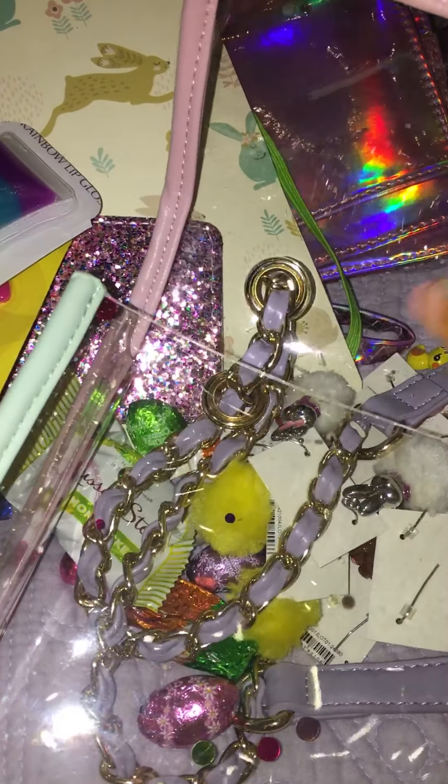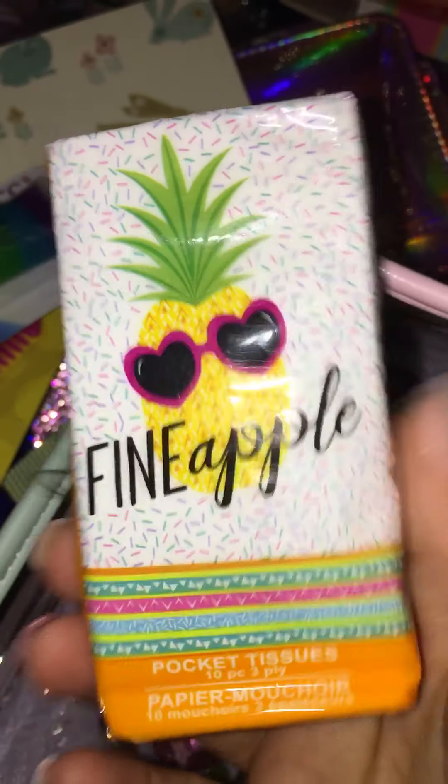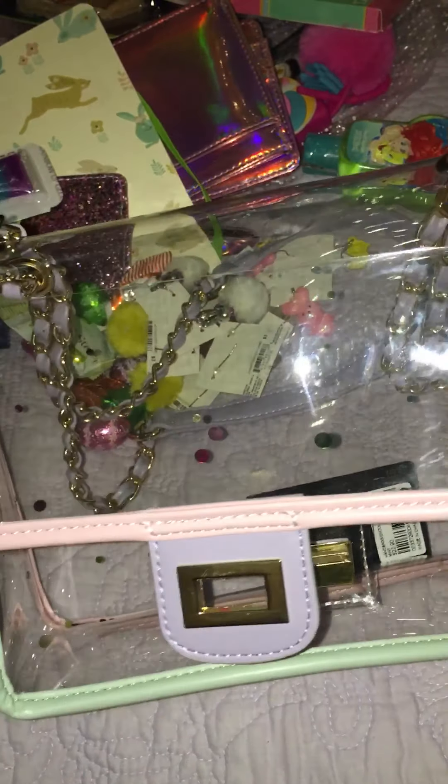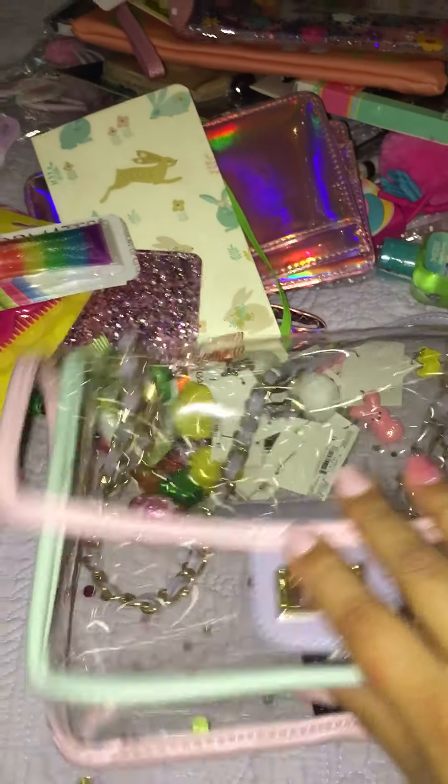Last but not least, we got this little pineapple pocket tissue pack. And here is the purse, you guys — so stay tuned, this is going to be my purse for my Easter tag!